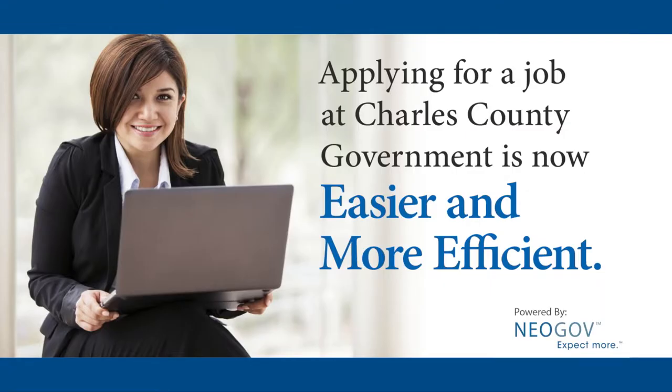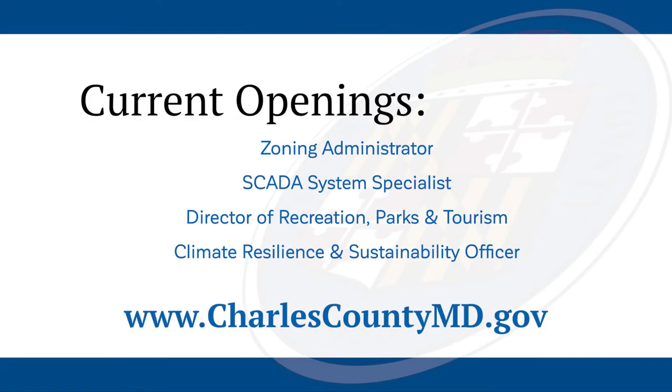Applying for jobs with Charles County government is now easier and more efficient. Visit www.charlescountymd.gov for more information.